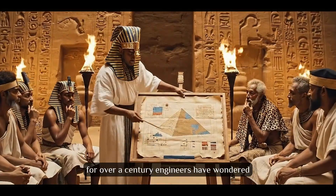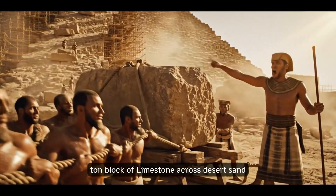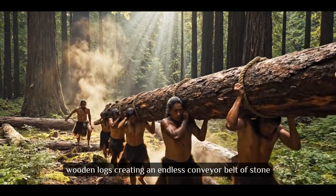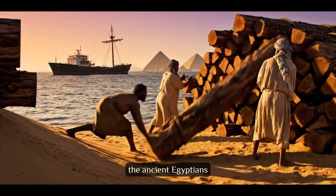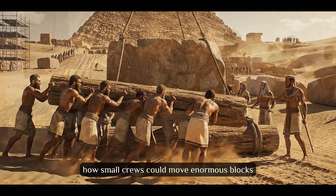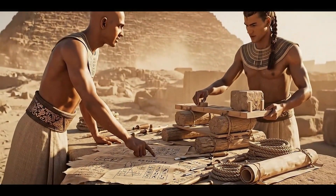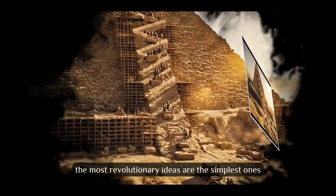Theory number 23: The Rolling Log Revolution. For over a century, engineers have wondered how to move a 15-ton block of limestone across desert sand. The answer might be hiding in plain sight — wooden logs creating an endless conveyor belt of stone. As blocks move forward, workers relocate logs from behind to front. The ancient Egyptians imported thousands of cedar logs from Lebanon for ships — why not use them for pyramids? This method explains how small crews could move enormous blocks with minimal friction using simple engineering and plenty of wood.